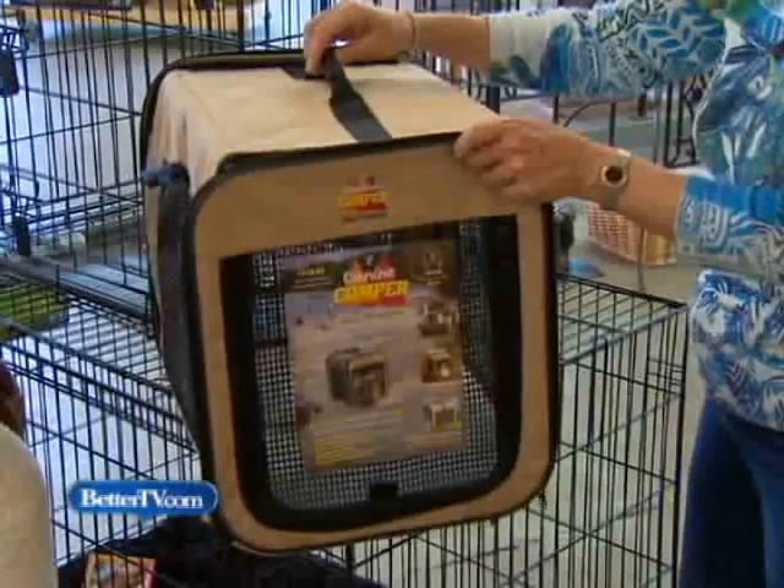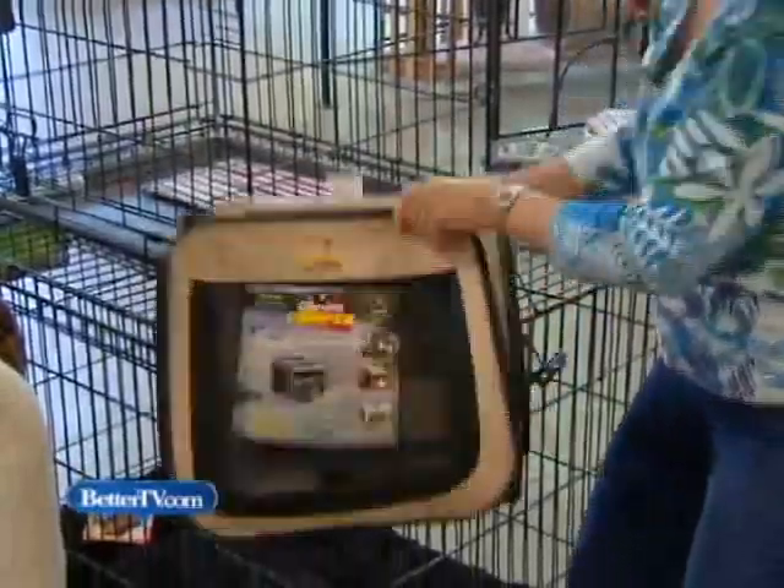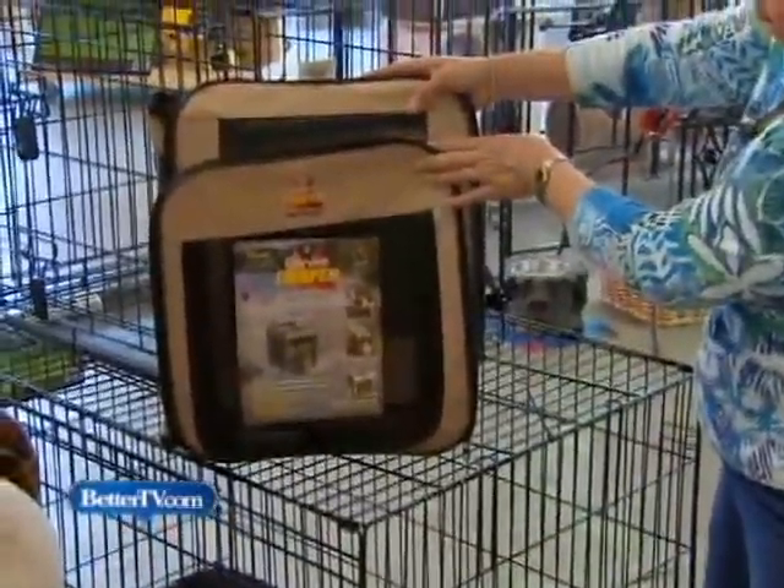Collapsible crates are practical too. You can get the canvas style that are lighter weight, especially if you're going to be doing some hiking. You can fold them down into pretty much a little three-by-five size and pop it in the back of your car, SUV, whatever.